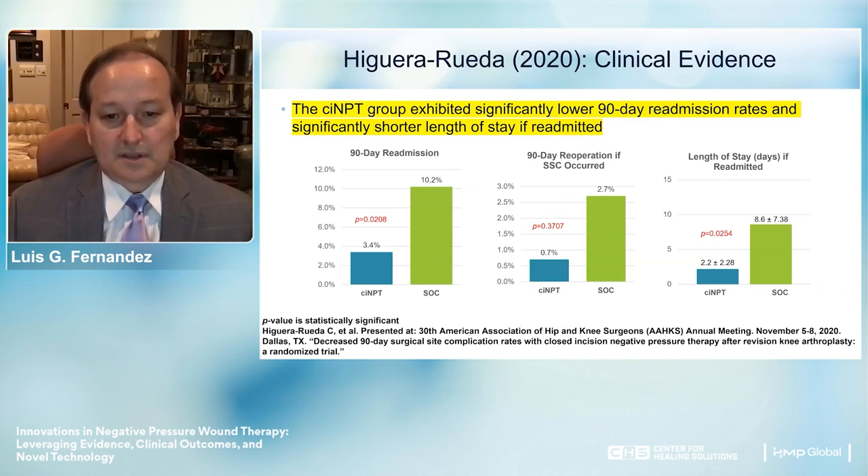An outstanding finding in this study was that patients in the closed incision NPWT group exhibited significantly lower 90-day readmission rates.